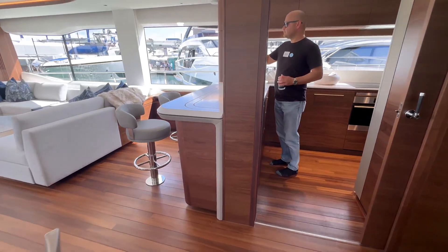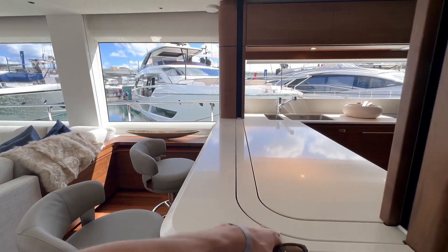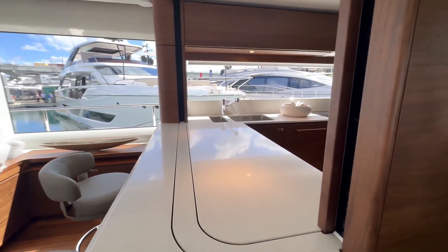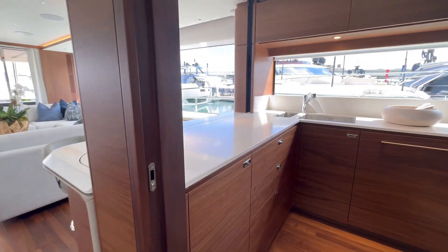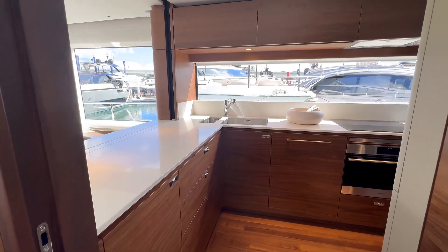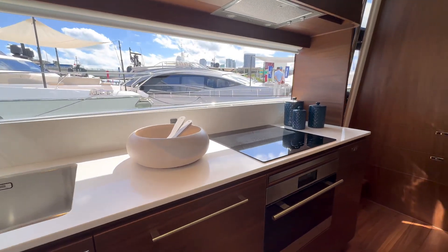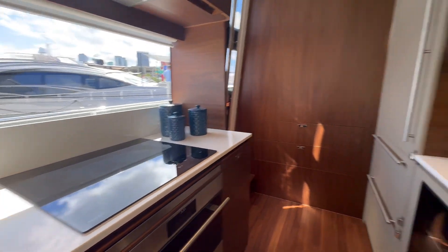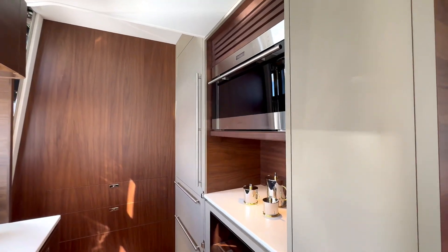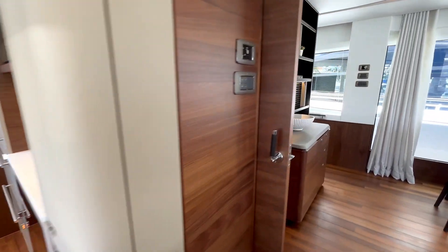Taking a look at the galley — great use of space with an interesting countertop design that can actually be walled off for privacy. If you have a personal chef, they can prepare food without interrupting any event going on. Gorgeous sink, beautiful cabinets with great handle finishes, stove, oven, and what looks like a fridge — a very complete kitchen setup.